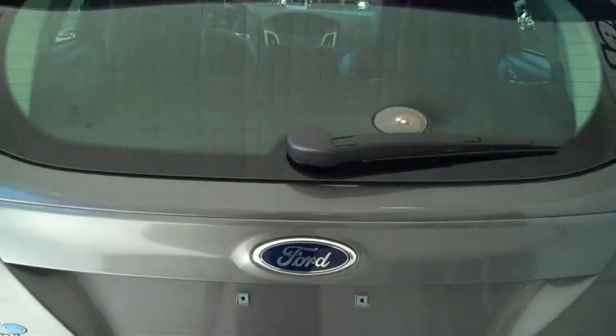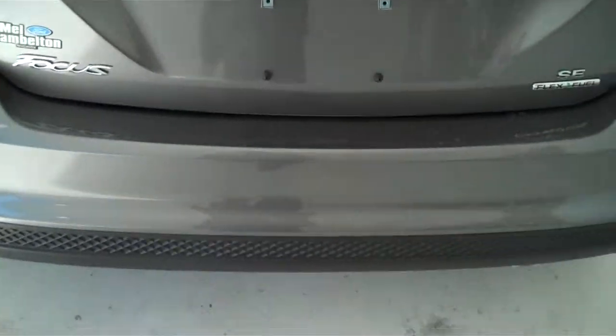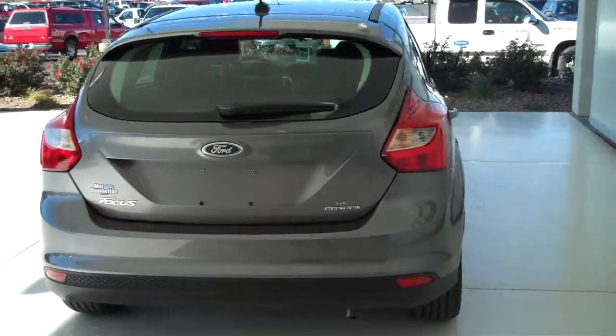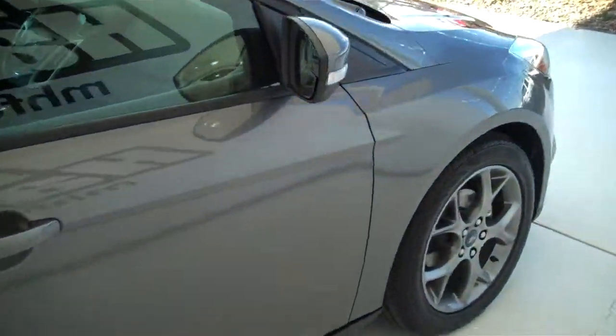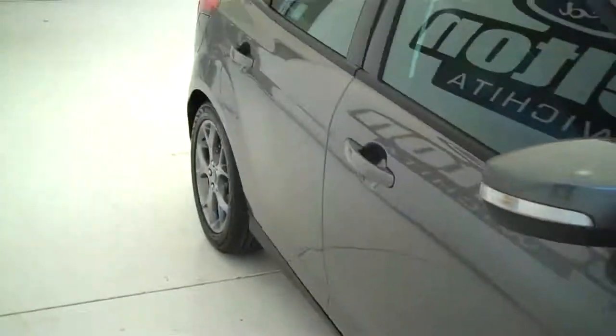It's got a four bench seat in the back, and this is also a five door hatchback. You can see this vehicle in all of our inventory at mhford.com or come out and see us in person at the big corner of 119th and Kellogg — that's Mel Hamilton Ford.